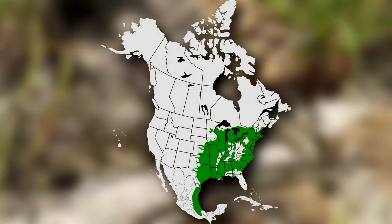They live in North America, from southern Canada to Mexico. In the warmest parts of their range, they may not hibernate.